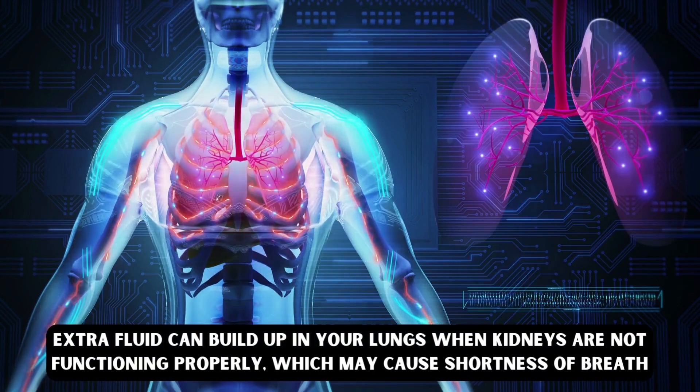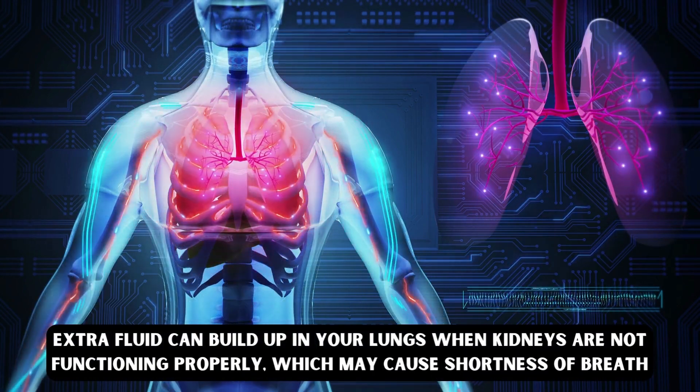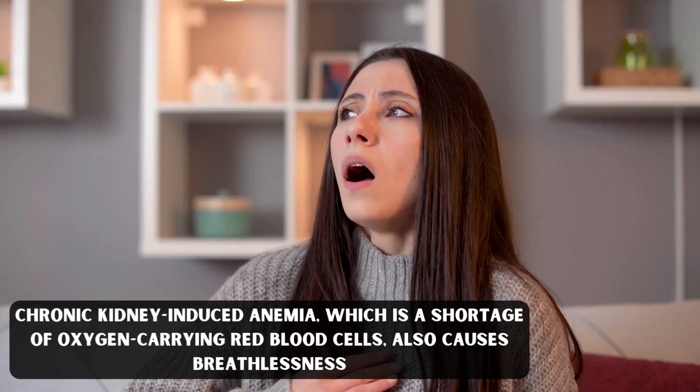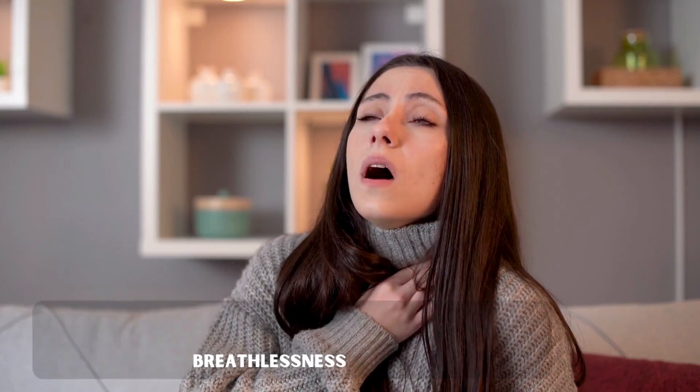Number ten: shortness of breath. Extra fluid can build up in your lungs when kidneys are not functioning properly, which may cause shortness of breath. Chronic kidney-induced anemia, which is a shortage of oxygen-carrying red blood cells, also causes breathlessness.